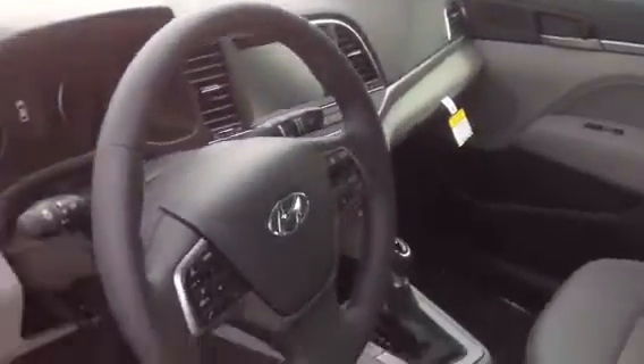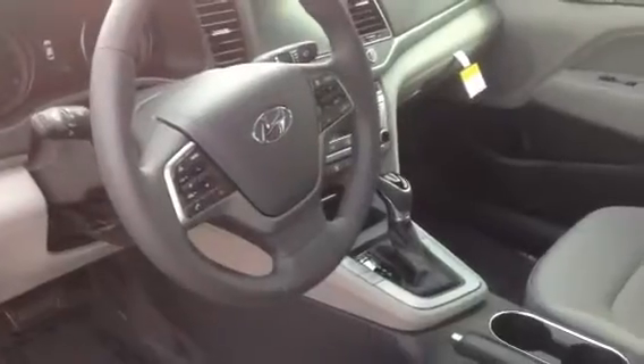It has a light gray interior. It has a 7-inch display where your backup camera comes in and your Bluetooth phone information — all that good stuff. Drive modes, heated seats.